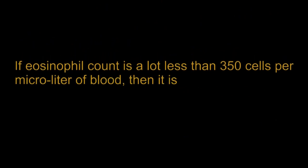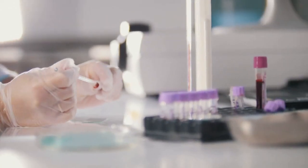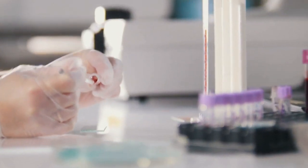If eosinophil count is well below 350 cells per microliter of blood, then it is considered low and abnormal. This can occur due to increased production of a steroid called cortisol, which is naturally produced in the body, or due to alcohol intoxication. Eosinophil count is usually measured during a CBC or complete blood count test. If abnormal levels of eosinophils are detected, the doctor may recommend further tests and diagnostic procedures to verify the underlying cause.